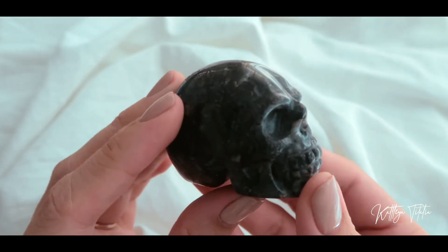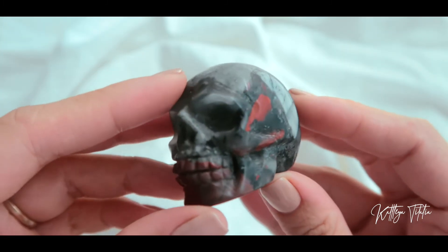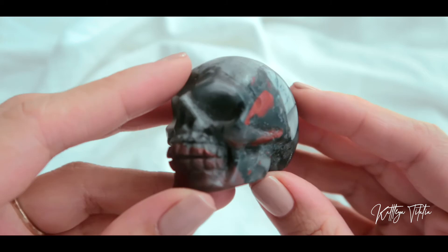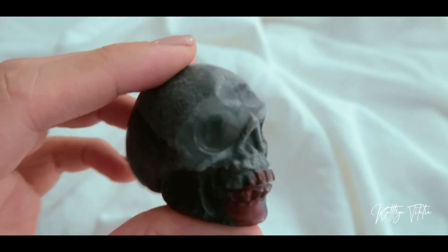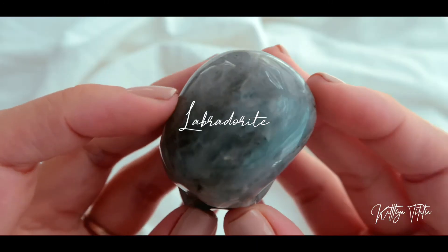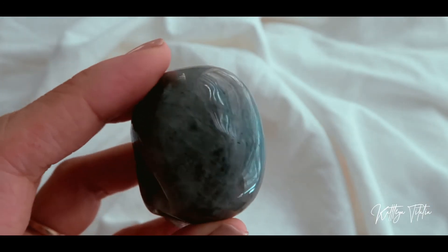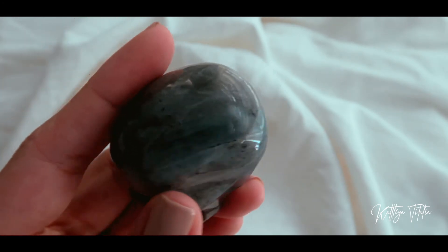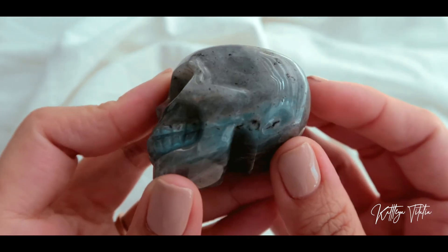I also got a bloodstone skull as well — I don't have a bloodstone skull in my collection. And I got a labradorite skull — you can see some flashes there, and I think there's some on its top or head. There's a nice flash on the side of this piece.